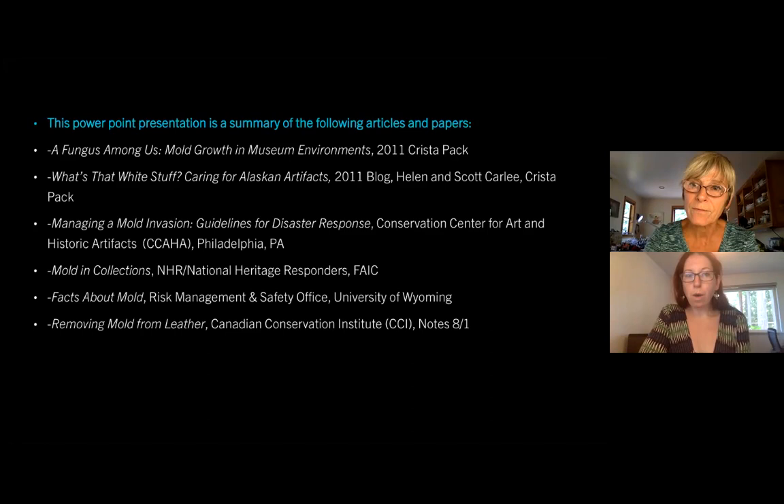What would you recommend to put in exhibit cases to prevent mold growth? Desiccants. You want to put some of those silica gel crystals — the little purple-blue ones — basically desiccants in there. And charcoal is good too, because if there are any volatile compounds, the charcoal will also absorb that.